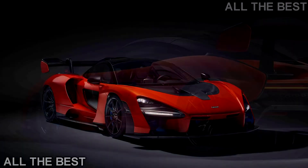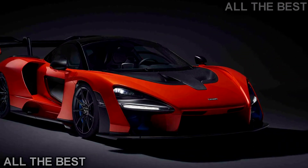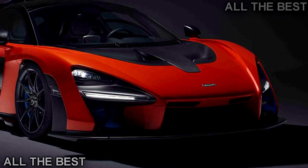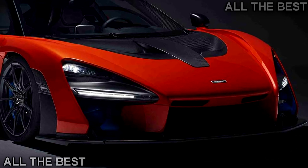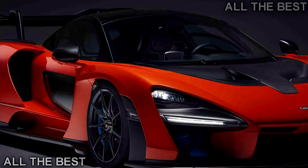Being an ultimate series car like the P1 and P1 GT-R, the Senna will have a limited production run of just 500 units. Each one will be priced in the UK at £750,000 — roughly $1,003,950, including taxes.